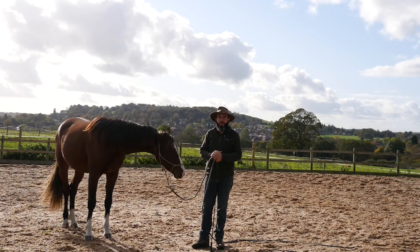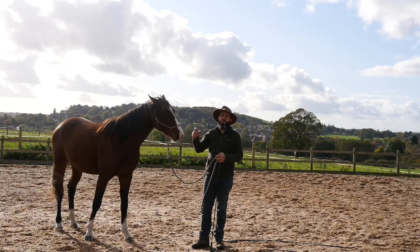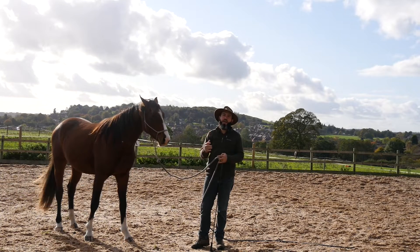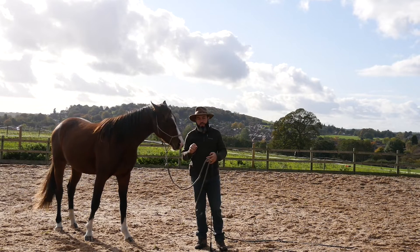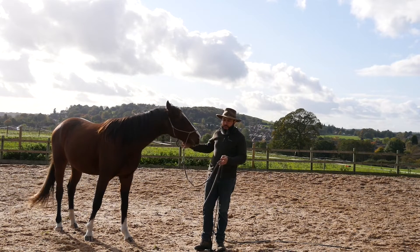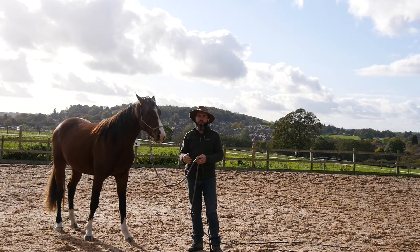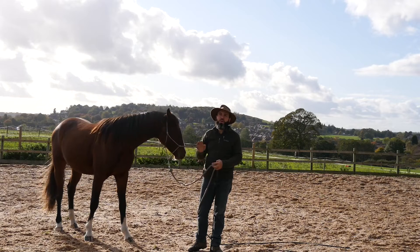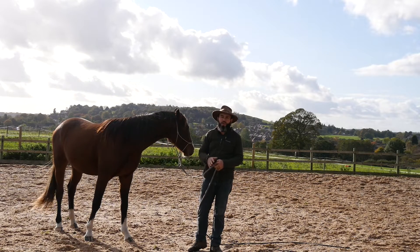Hello everyone. In this video we're going to talk about how to check how intelligent my horse is and how good my horse's memory is — how quickly my horse will remember something I teach him today, tomorrow, and this week. This is useful if you're buying a horse or if you want to put a training plan together, to understand how many times a horse will need things repeated and how many times a week you need to train to maintain progress and move further.